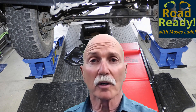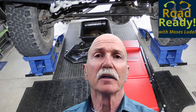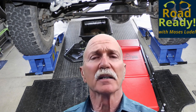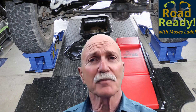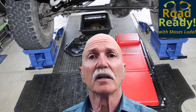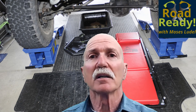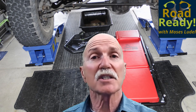Welcome to Road Ready episode 4. I wanted to do a lighter subject for this episode and air cleaners came to mind, but then I gave it some thought. Air cleaners aren't that light a subject. When to change an air cleaner and what is routine service for air cleaners is not a simple subject, especially for four-wheel drive vehicles that go off pavement. So let's talk about that.